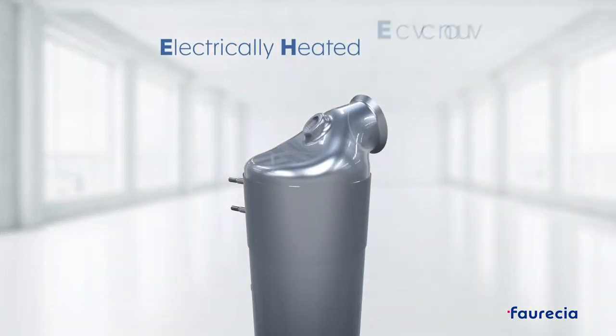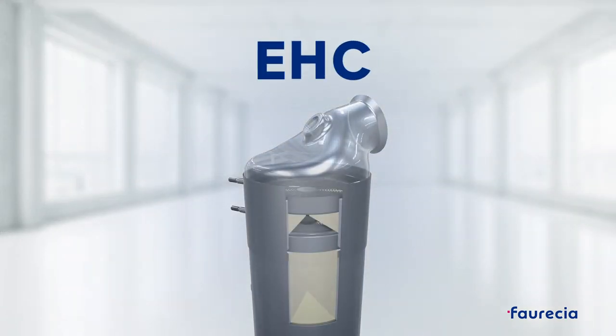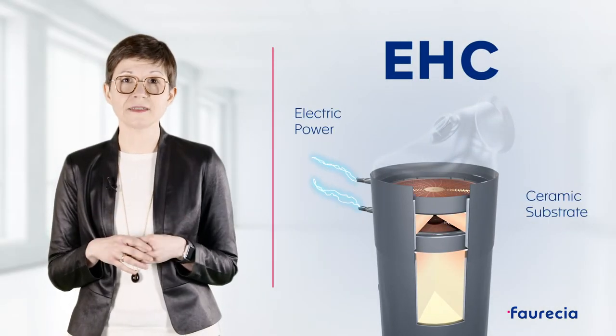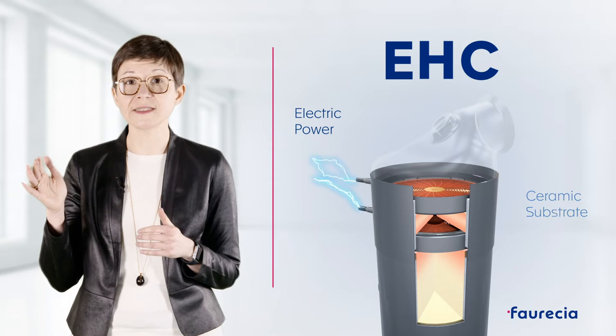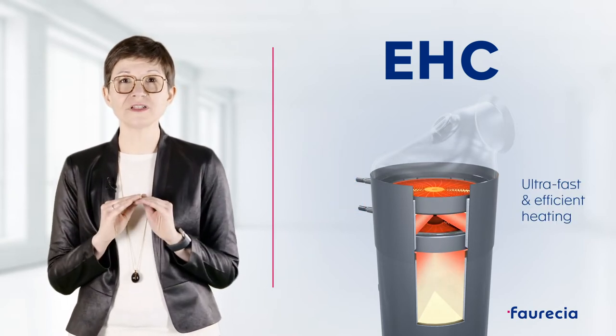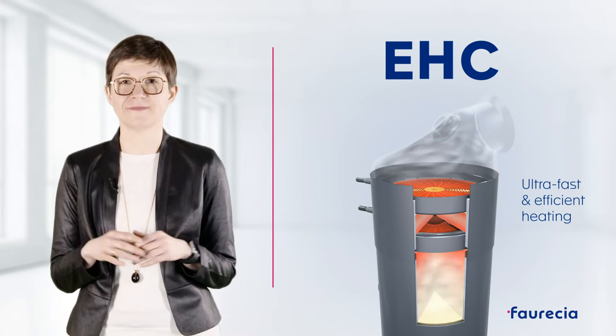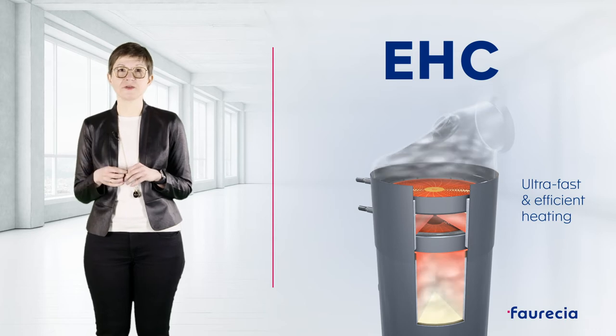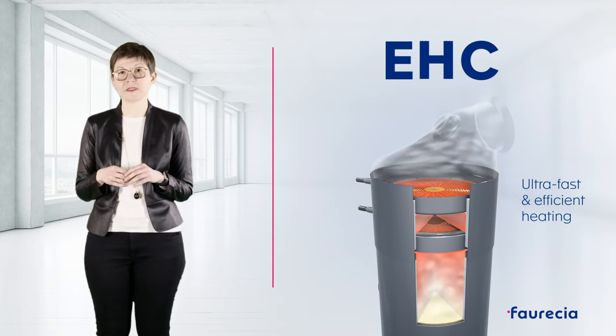This is why Faresia developed the Electrical Heated Catalyst, the so-called EHC. EHC brings the catalyst temperature to 400 degrees C in less than 10 seconds for gasoline engines, so pollutants are treated instantaneously. To reach this high temperature, the electrical energy is transformed into thermal energy using technology with very low thermal inertia.